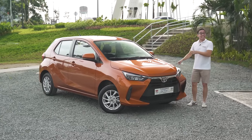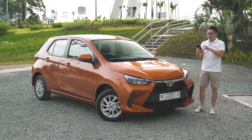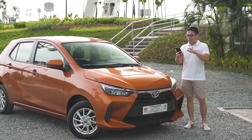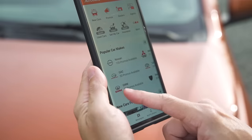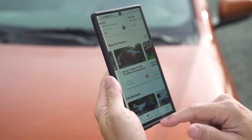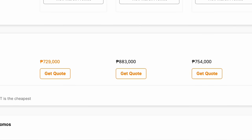The all-new Toyota Wigo G-CVT variant, which is the top of the line, comes in at 729,000 Philippine Pesos, which is still quite affordable despite the slight increase. If you check AutoDeal.com.ph or their app, you'll see that there are ongoing promos on the Toyota Wigo. Whether it's the Wigo or any other car, you can get quotes and compare from official dealer partners nationwide. Using their Comparo tool, the Wigo is still the most affordable among the top-of-the-line Brio, Wigo, and Celerio, even with the price increase.